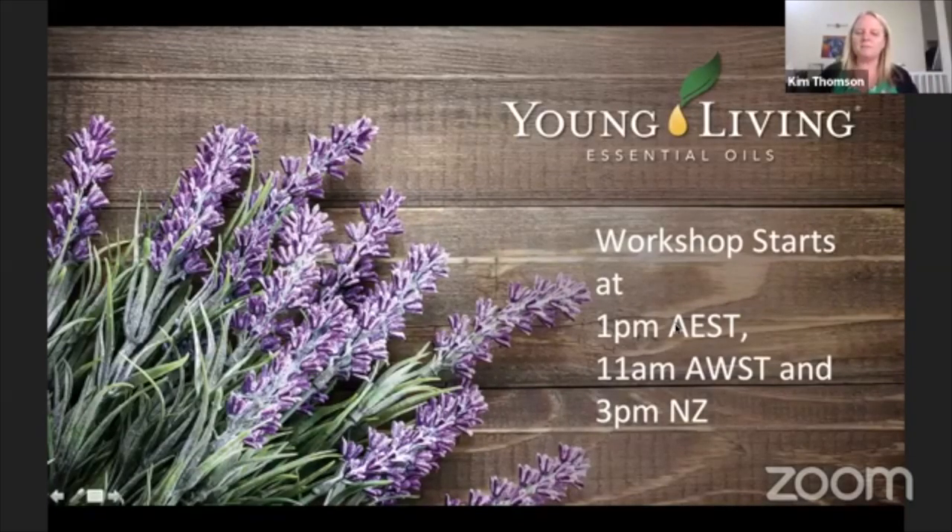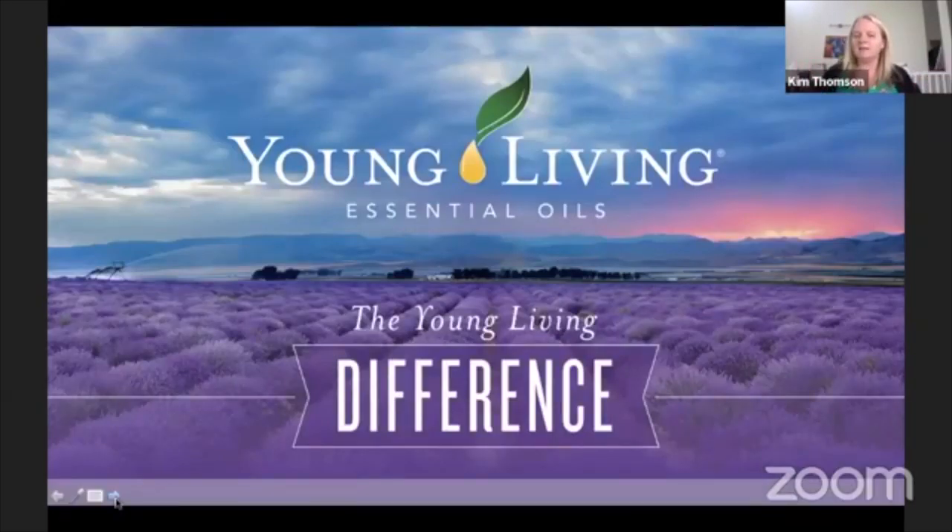I just wanted to start by giving those of you who don't know about Young Living a quick overview of who we are. Young Living is an international company that has offices based here in Australia — one in Western Australia and one in Sydney. We have warehouses in Perth and Wollongong, and they ship all over Australia and all over the world.